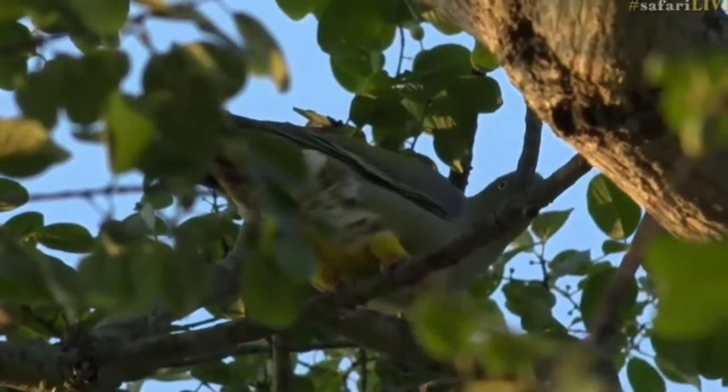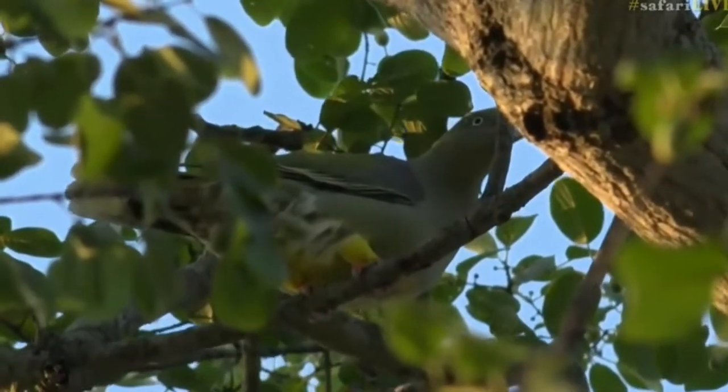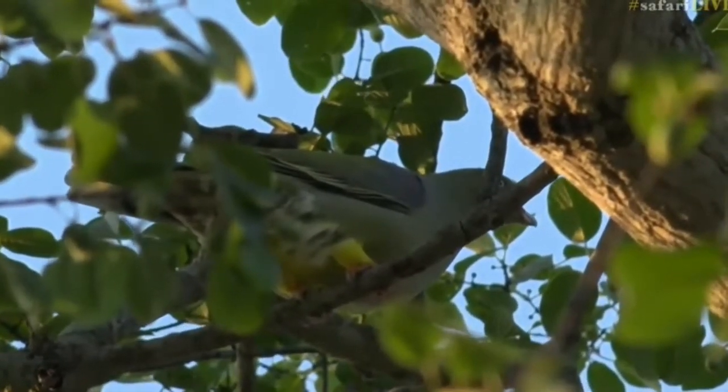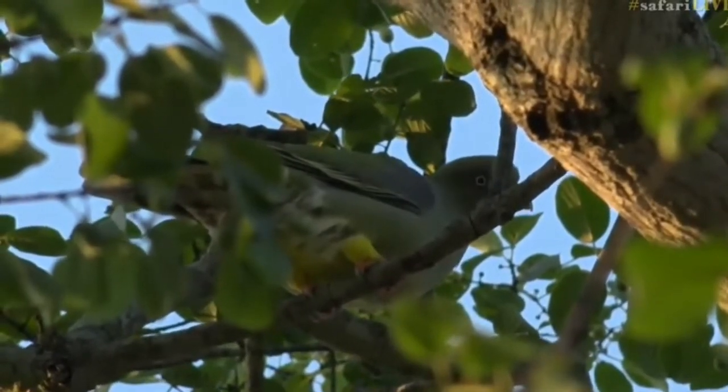Now I think out of all the pigeons that exist, these have to be the most beautiful. I mean, when do you see pigeons that have got beautiful yellow eye rings, brightly colored legs, and of course all their lovely green feathers and yellow feathers?